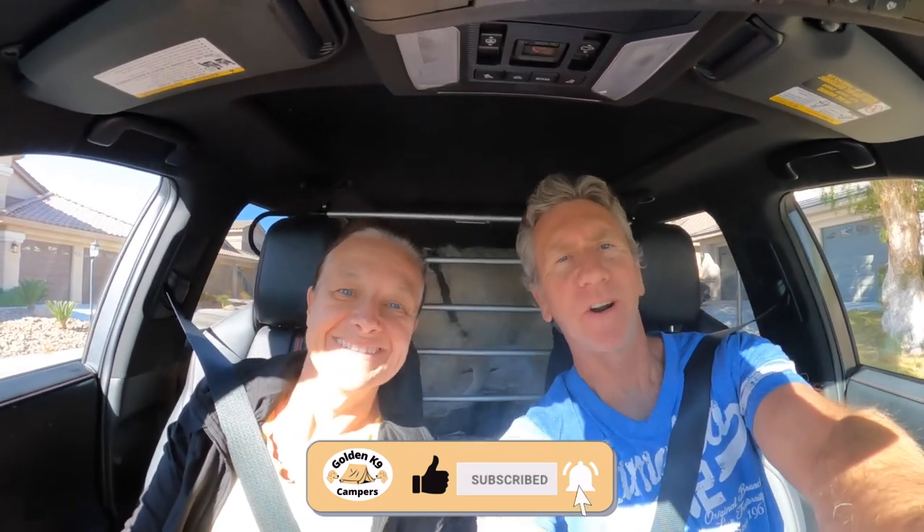Hey everybody! So we're kind of starting a new thing where we're going to do day hikes during the week in the local Las Vegas area. The first one that we're going to do is in Red Rock, which is just a really great area. The hike is called Pine Creek Canyon.